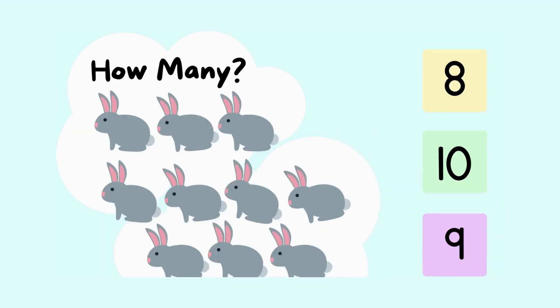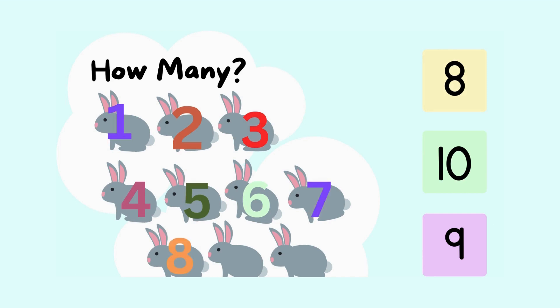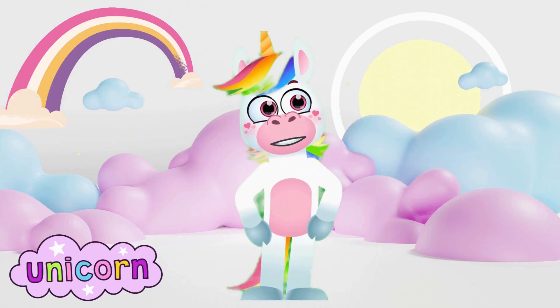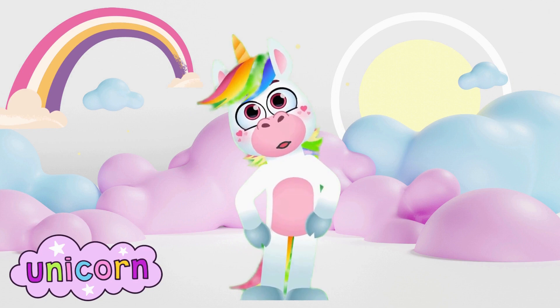How many rabbits do you spot here? Let's count them together. One, two, three, four, five, six, seven, eight, nine, ten. We have ten rabbits. Great job. Wow, you're getting really good at counting. Keep practicing and soon you'll be counting everything around you.